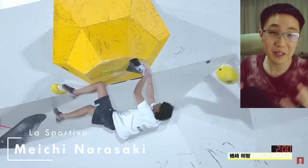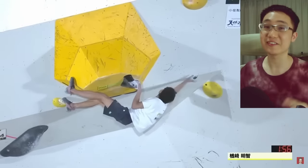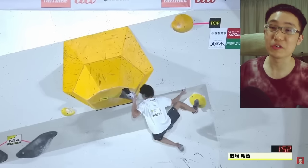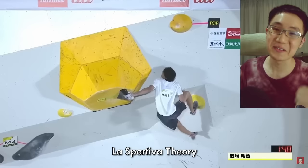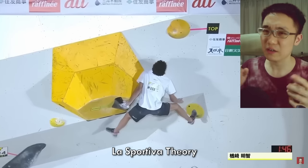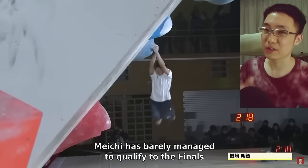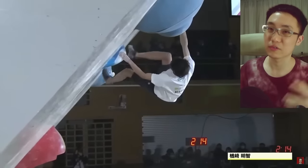Meichi Narasaki, Tomoa Narasaki's younger brother, recently won the finals of the Japan Bouldering Cup, triumphing over the strongest competition including his own brother Tomoa. Meichi Narasaki uses the La Sportiva Theories, currently in a very unique burgundy colour — possibly a Japan exclusive or custom made for him. He used the Solution Comp a few years ago though.